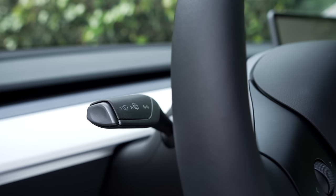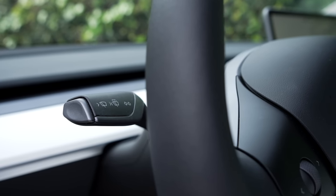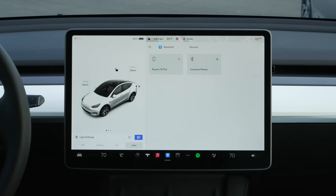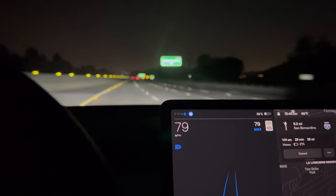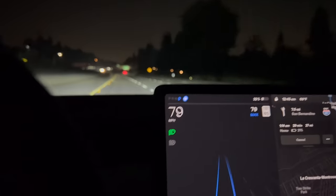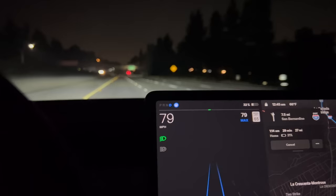Headlights are another option controlled on screen. You can turn on your brights from the stalk and this brings up the options, or you can just dial it in on screen. Auto headlights work great, but brights sometimes have issues. These are the main things people don't expect to be mainly controlled on screen. In practice, I'm very used to it and I don't miss the physical controls since I use them so infrequently.